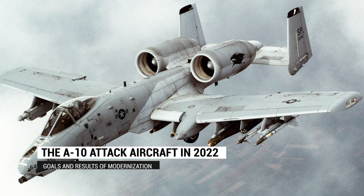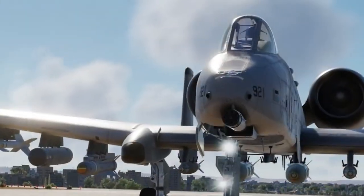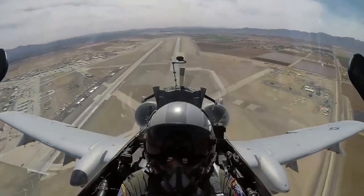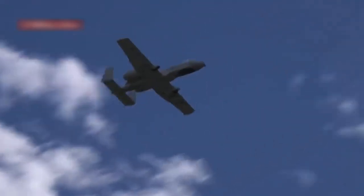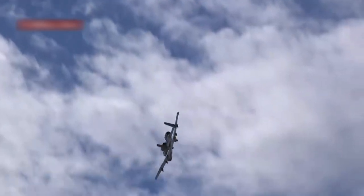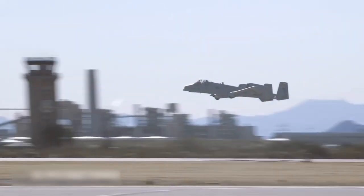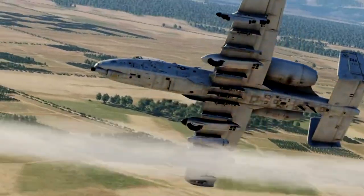The A-10 attack aircraft modernization goals and results: the modification of the A-10C has become one of the largest model updates in recent decades. As part of this improvement, the attack aircraft received a new cockpit equipped with a modern instrument panel, as well as a laser designator. After the 2014 discussion regarding decommissioning ended with a decision to extend its service, the A-10's equipment was supplemented with many other useful innovations. First of all, the already excellent survivability of the aircraft was further increased.